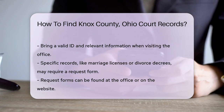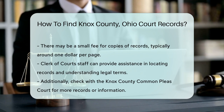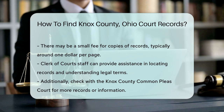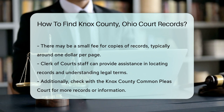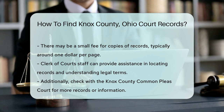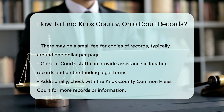If you need assistance, the staff at the Clerk of Courts office can guide you through the process. They can help with finding records and understanding any legal terminology. In addition to the Clerk of Courts, you can also check with the Knox County Common Pleas Court. They may have additional records or information not available through the Clerk's office.